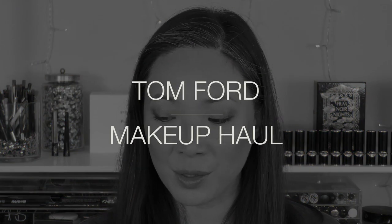Hey guys, welcome back to my channel. I promised you that my random haul was not everything that I purchased, and what I left out was — well, I have another bag of stuff.